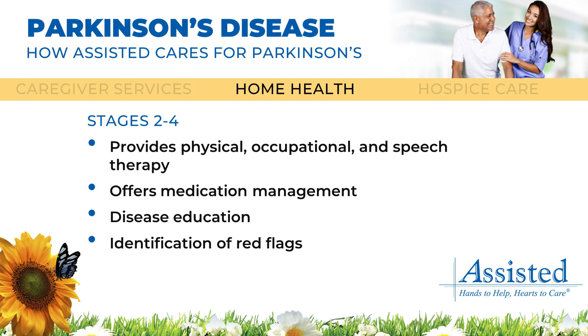Services include physical, occupational, and speech therapy, medication management, disease education, and identification of red flags.